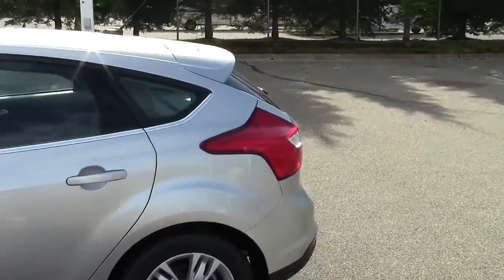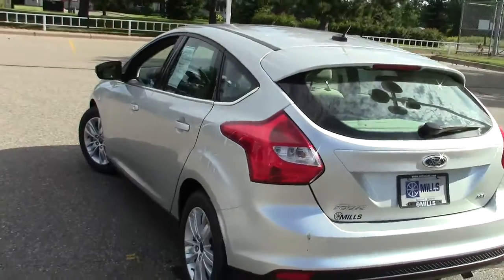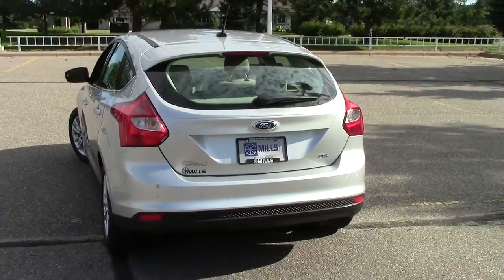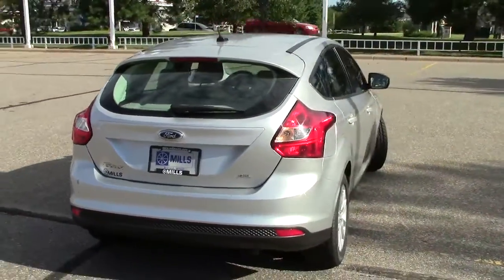Stock number on this beauty is 1U120-045. This is a 2012 model. It's got 21,000 miles on it, so very low miles. As every vehicle has here at Mills Auto, it does have an AutoCheck vehicle history report available on it.